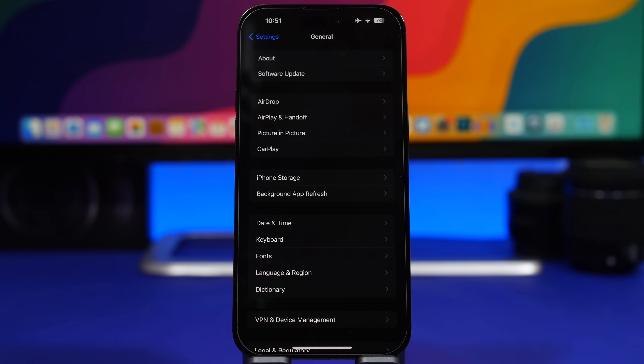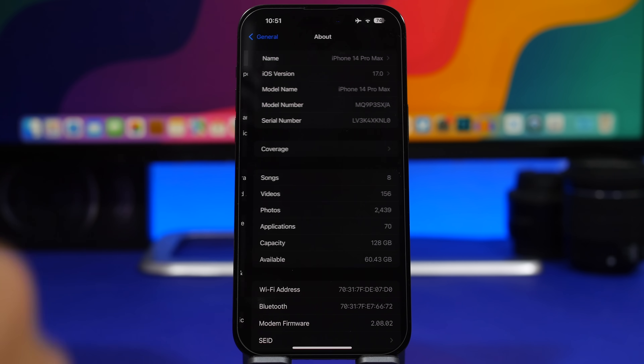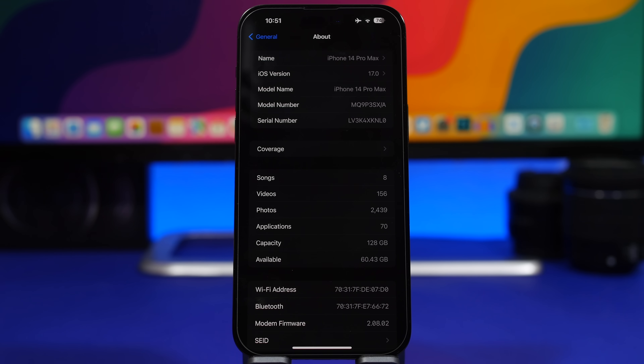Usually when you get an update for your device you might also get an update from your carrier. To check that, go to Settings, go to General, and go to the About section. There is nothing you need to press here — just go there and if there is a carrier update it will actually pop up right in the middle of the screen.